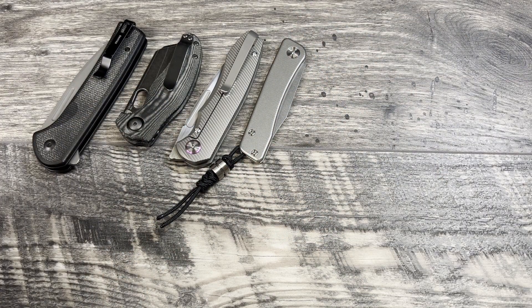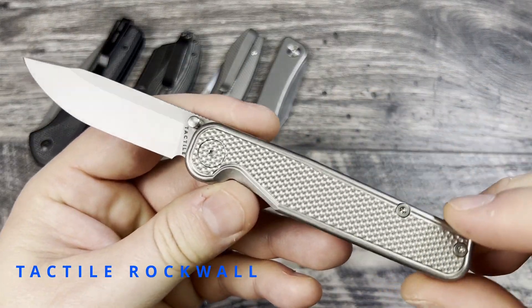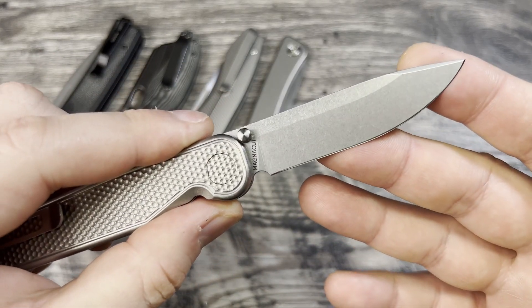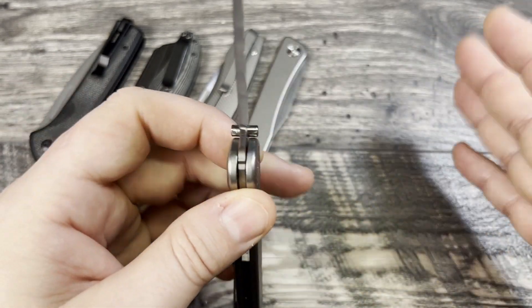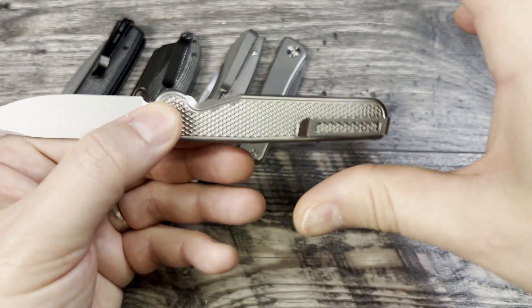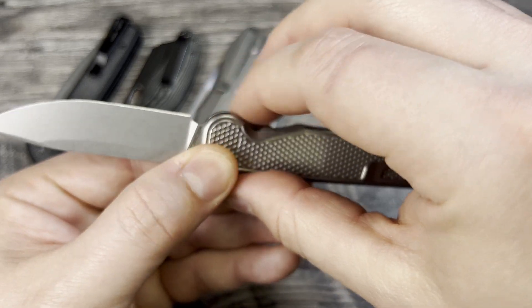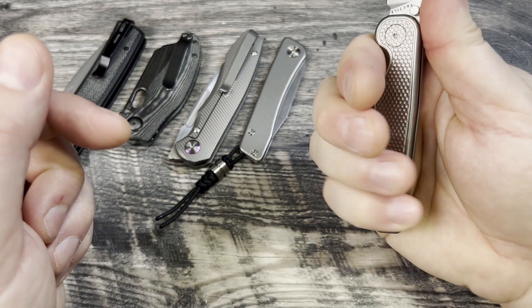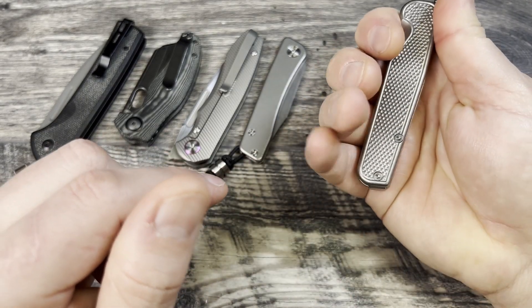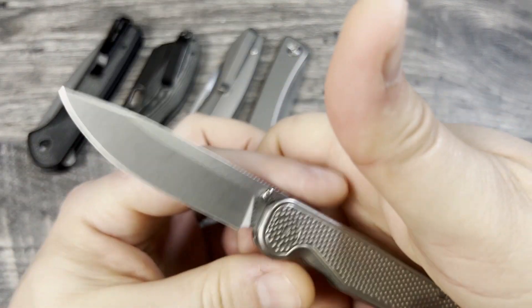Wednesday's main carry is my recently acquired Rock Wall. This one has the golf ball pattern and is done in Magnacut — they offer it in 20CV as well. While it does look like a smaller knife, when you get up on the hump you have a little bit of room in the back, and with your finger in the cutout for the lock bar you get about three and a half finger grip.